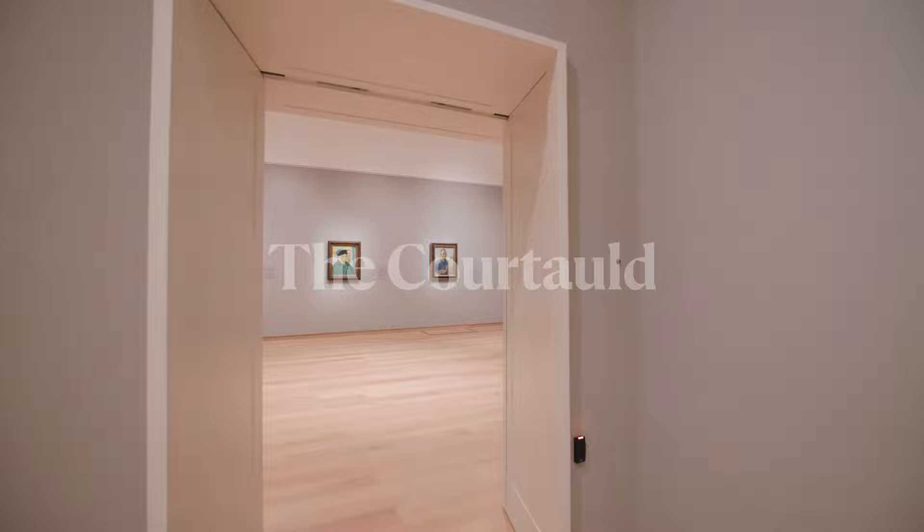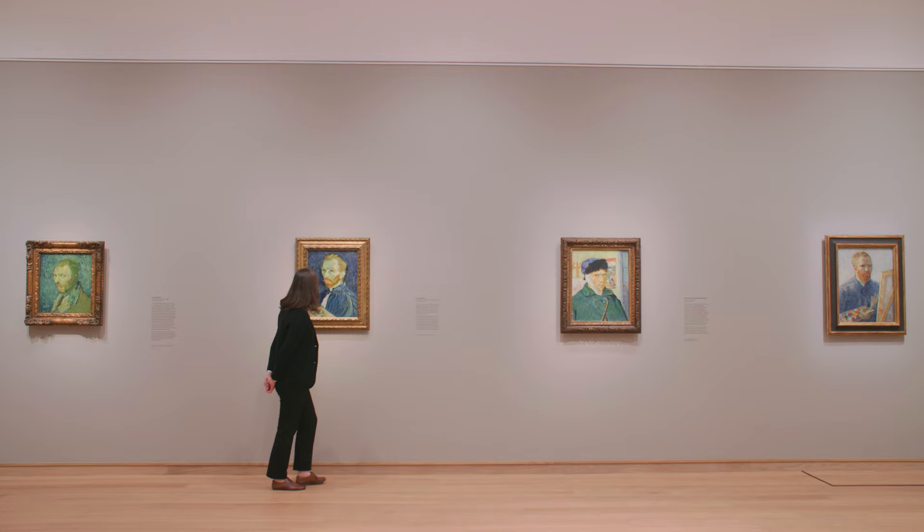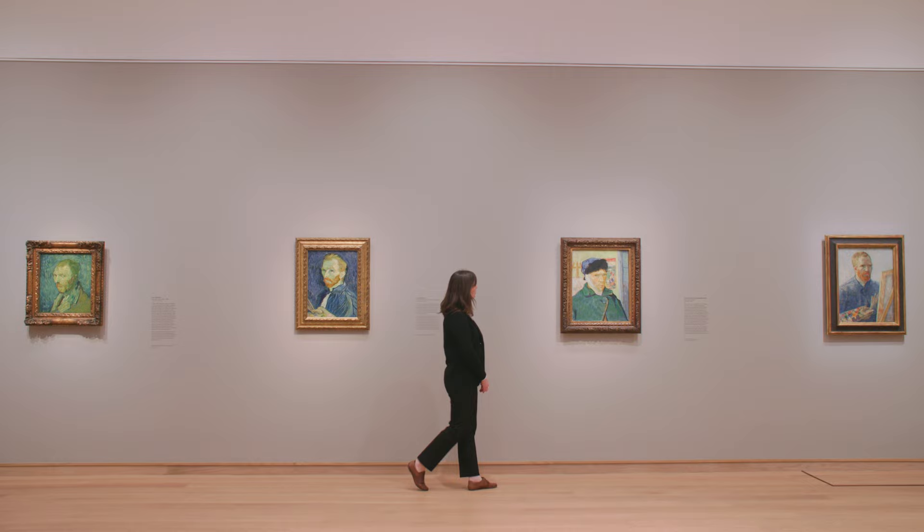This exhibition is the very first to look at Van Gogh's self-portraits across his entire career. It brings together 16 amazing self-portraits, which is about half of his production. I'm Karen Sayre, Curator of Paintings at the Courtauld Gallery, and I'm here in the exhibition Van Gogh Self-Portraits.